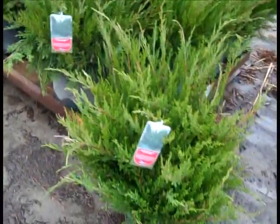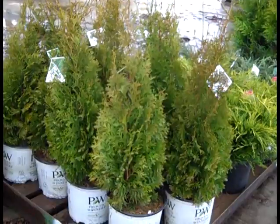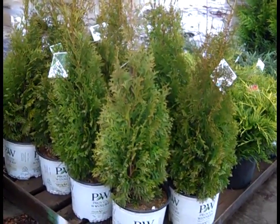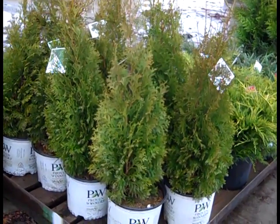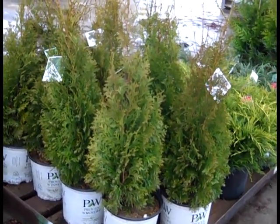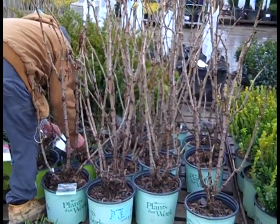A favorite for landscaping - three gallon sea greens, nice size. Very popular three gallon Thuja - this one is north pole from Proven Winners. Stays that real nice columnar habit. Good value on these threes.